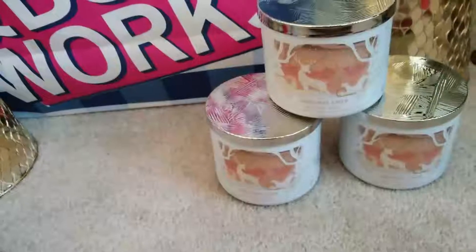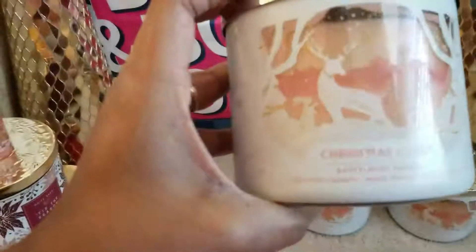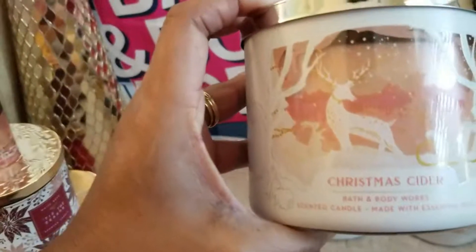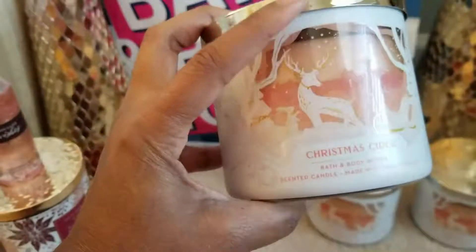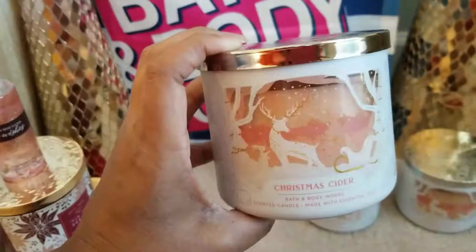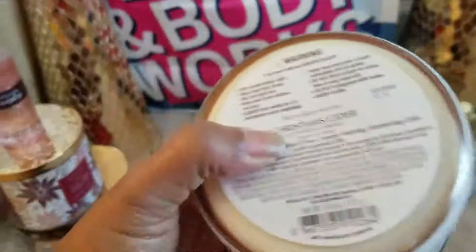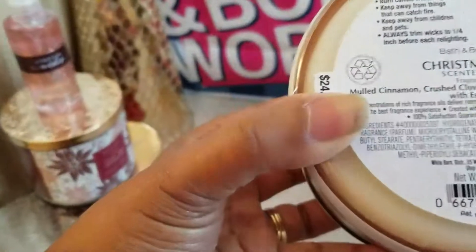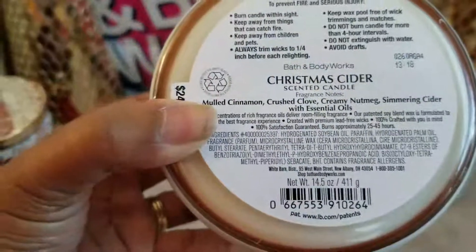I didn't mean to pick up three candles, but I got sidetracked and grabbed this one too — Christmas Cider. Very pretty labeling; you can see the reindeers like a cutout, and when you light the candle it has a glow effect with snowflakes. I never had the Christmas Cider candle before. The notes are mulled cinnamon, crushed clove, cream nutmeg, and shimmering cider.